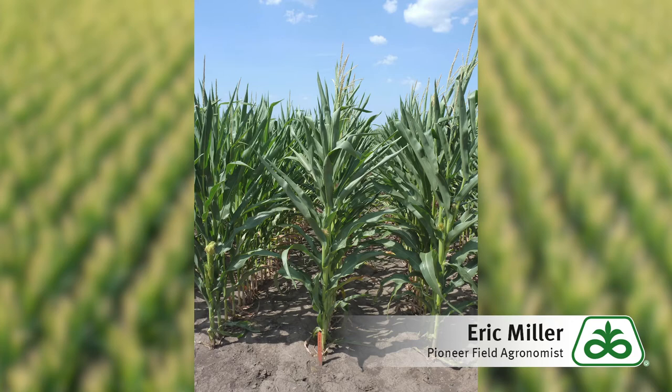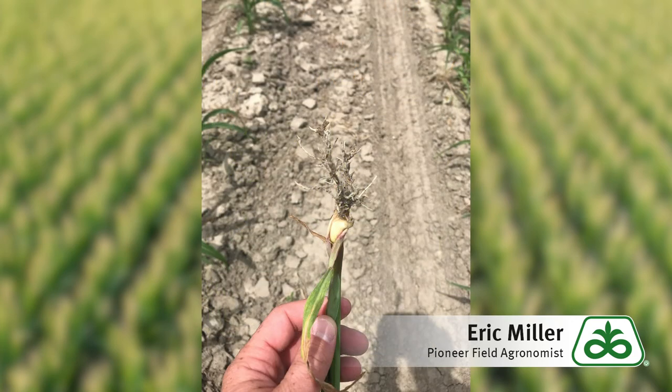Even though ground conditions have been dry, field variability with leaf rolling is still noticeable. It is important to get out in the field and dig roots to find what the primary cause of the leaf rolling might be. In this example, you can see a very small and narrow root system due to planting in wet conditions.